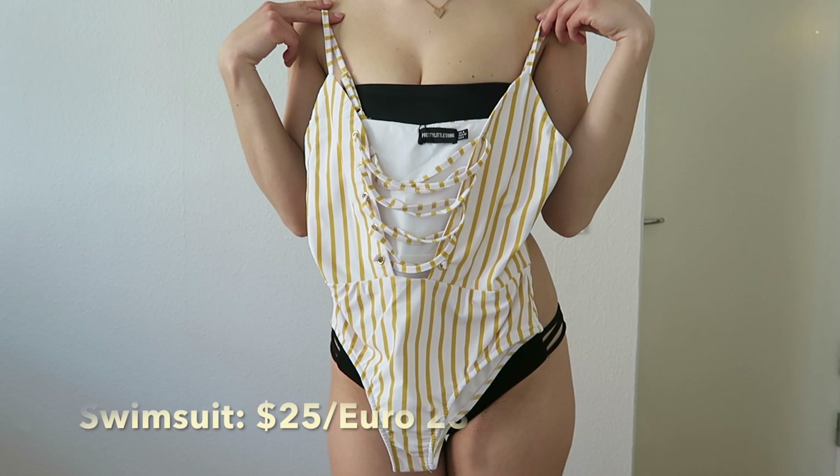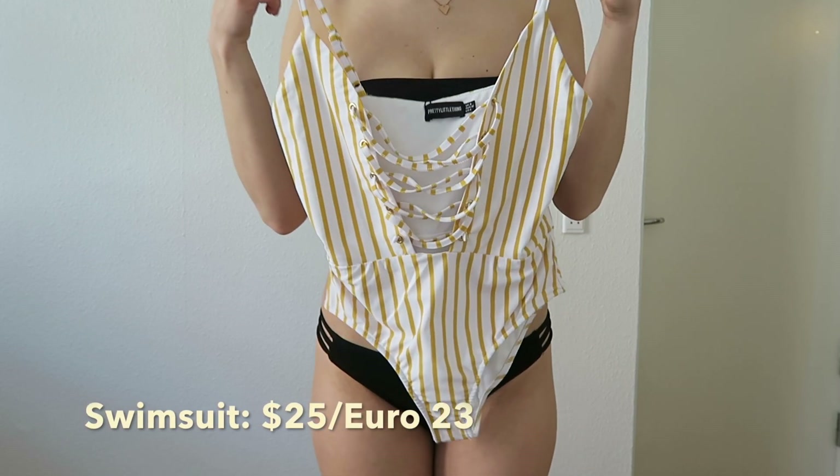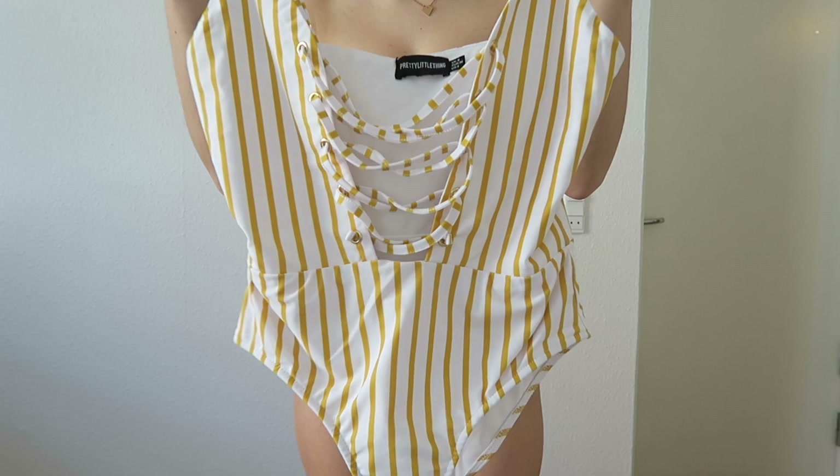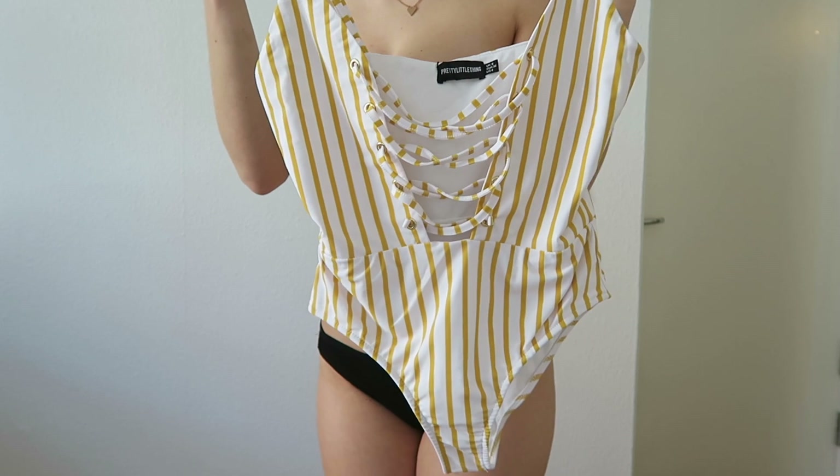I was very very excited about this swimsuit. I ordered it in a small size — same as the rest of my items, which is my normal size — but for some reason I just couldn't fit in. It just wouldn't go through my hips and I would have broken it entirely. So I actually ordered it in a medium and I will see if it works, because it is absolutely gorgeous.